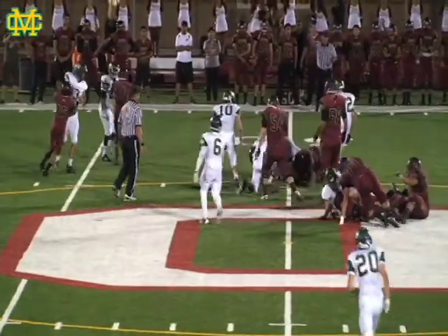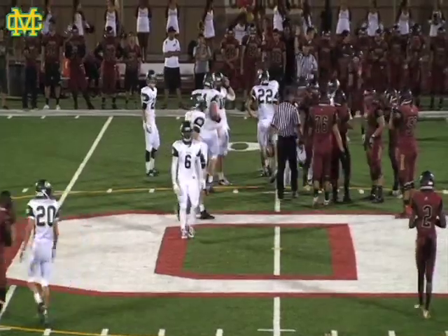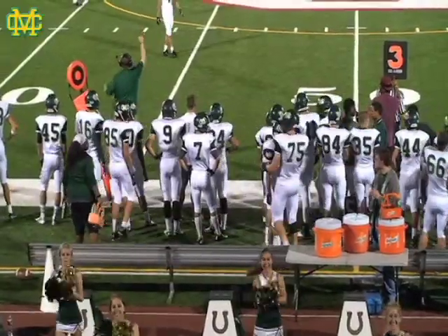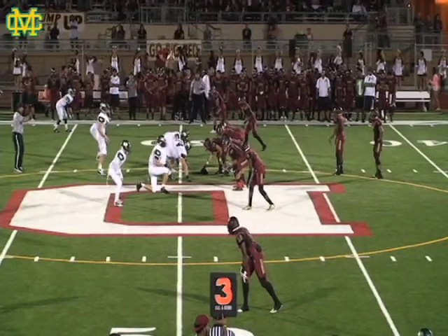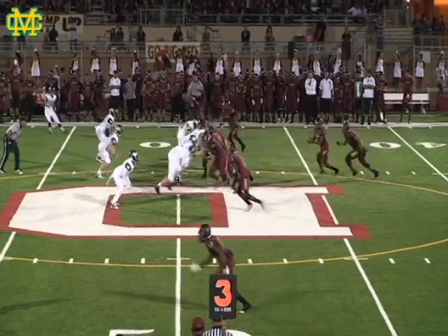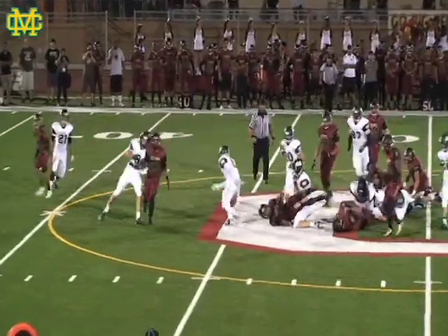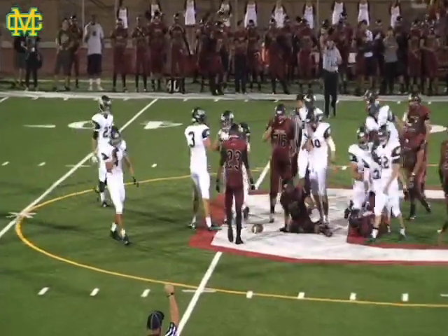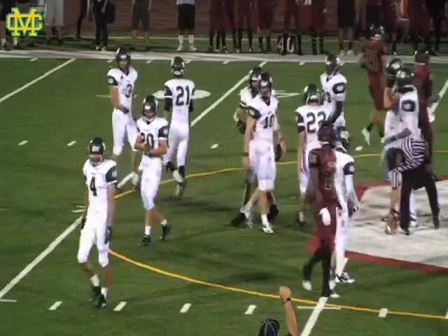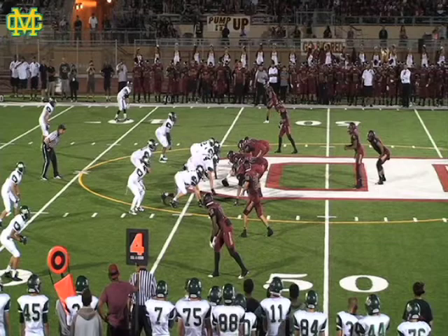This one is a run on the right-hand side. Downey able to get to just shy of the 50, at the 49-yard line. Shotgun formation. A run on the left-hand side this time for Downey — however, that would not be enough. That is a fourth down situation here.